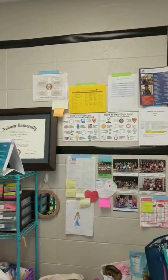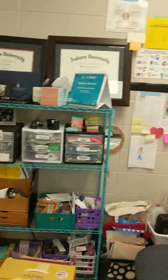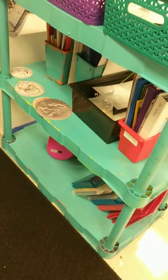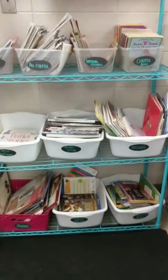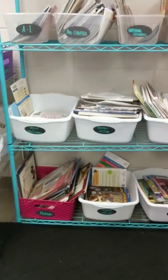Student stuff, social-emotional learning, their work, my desk, my supplies, teacher binder, sub-binder, resources I need, and the fiction classroom library and how it is categorized.